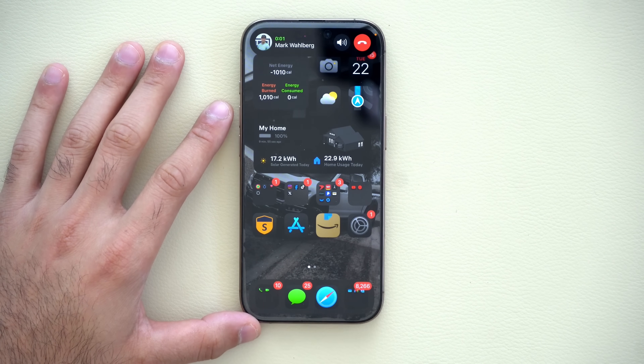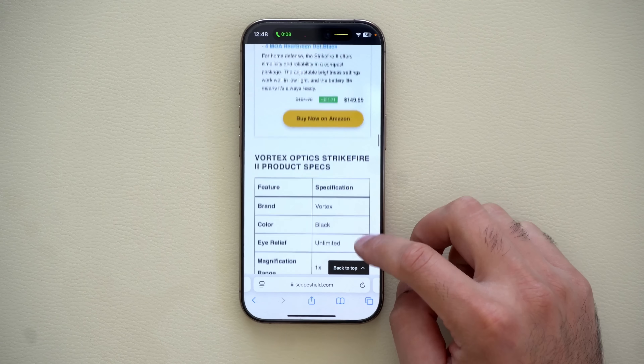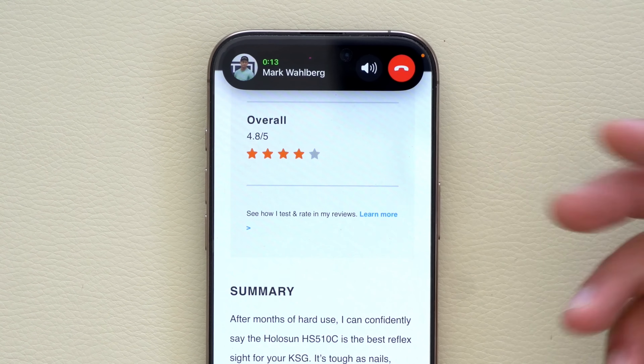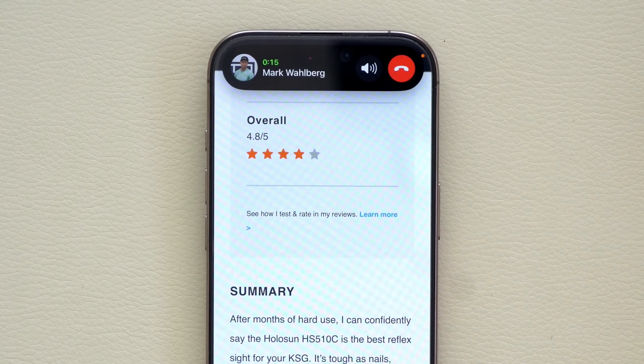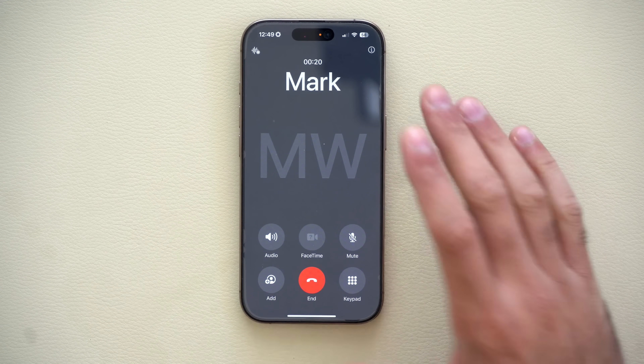During a phone call, if you accept the call and move it up, you'll see the audio waves of the phone call. But if you long-hold, you have quick access to put the caller on speaker or hang up directly. Or if you long-hold again, it'll take you directly to the phone app.